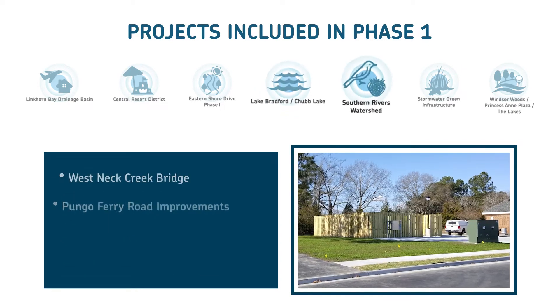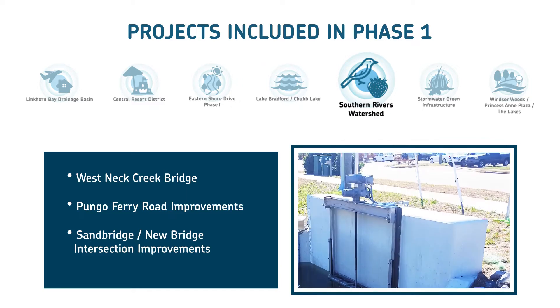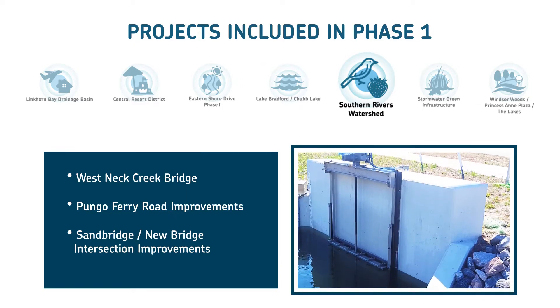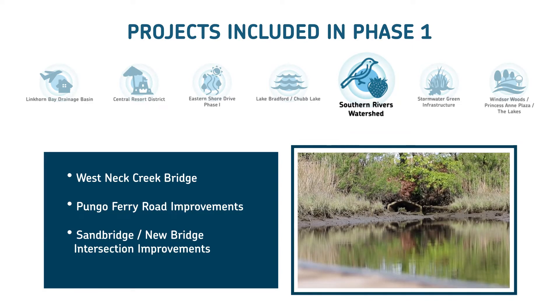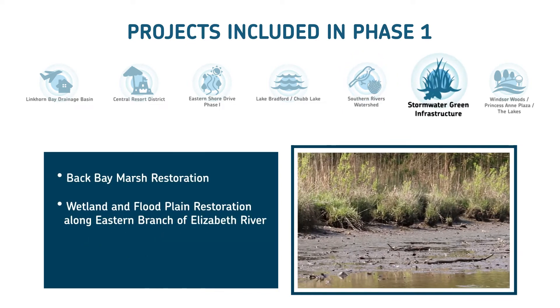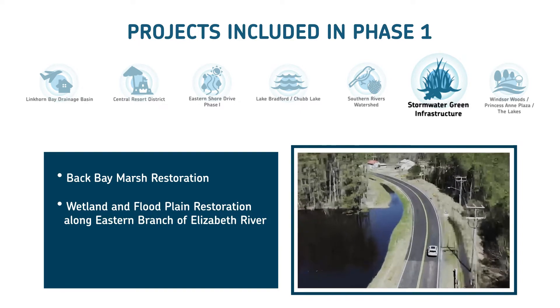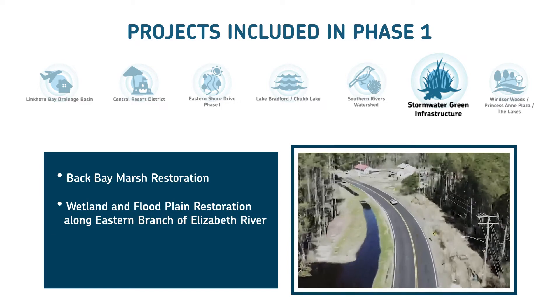In the Southern River's watershed, the plan calls for new floodgates and levees at the West Neck Creek Bridge, as part of the city's sea-level-wise adaptation strategy, including raising Pungo Ferry Road and making improvements to the Sandbridge-Newbridge intersection. Stormwater green infrastructure work includes a marsh restoration project in Back Bay and a wetland and floodplain restoration project along the eastern branch of the Elizabeth River.